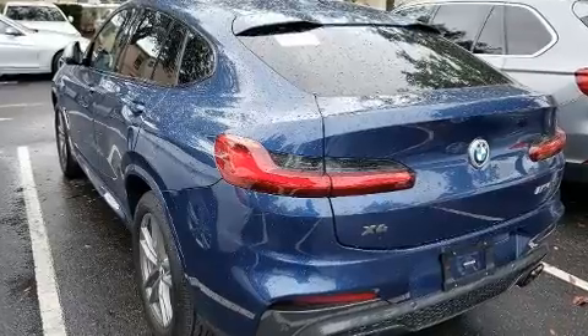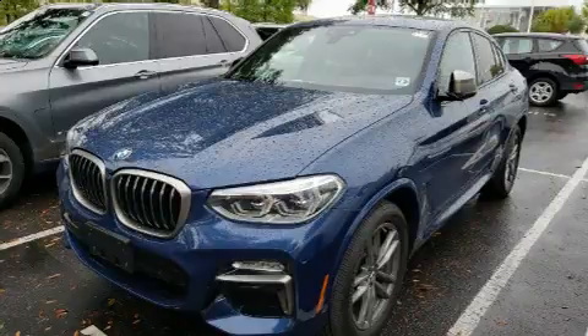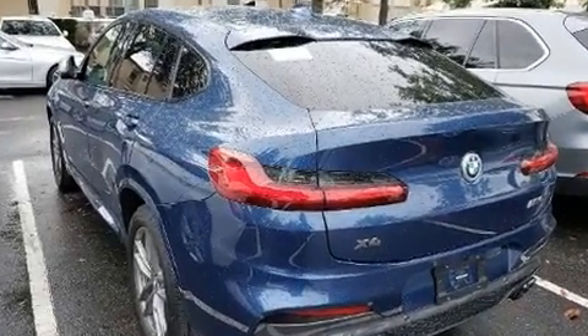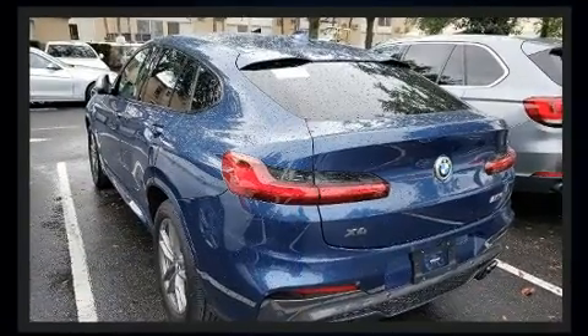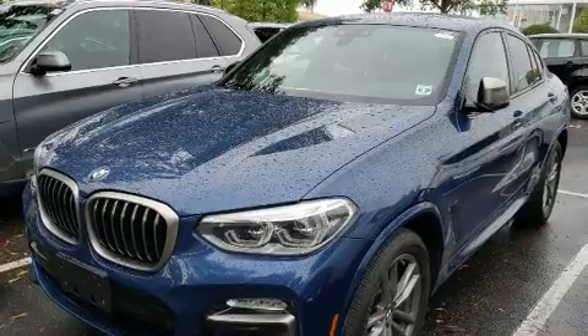BMW made sure to keep road handling and sportiness at the top of its priority list. Under the hood, you'll find a six-cylinder engine with more than 300 horsepower, and for added security, dynamic stability control supplements the drivetrain. All-wheel drive maintains traction at all four corners. A turbocharger further enhances performance while also preserving fuel economy.